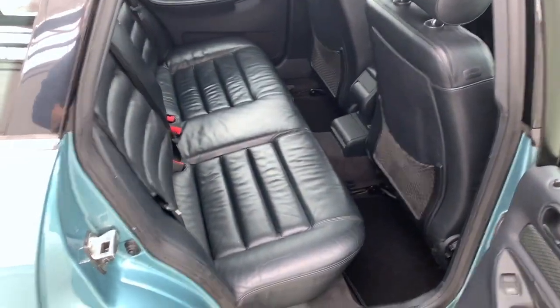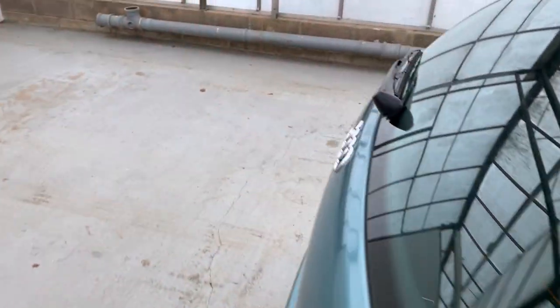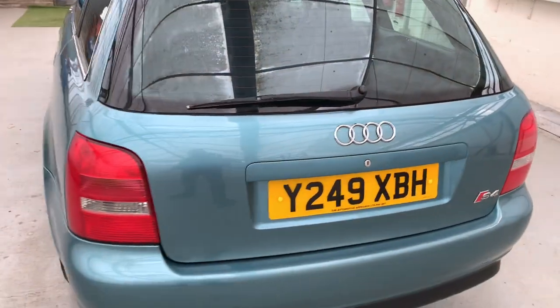There's good legroom in the back, and again leather in the rear, all in really good condition — no concerns there at all. You've also got the added practicality of a nice big boot, again all in really fantastic condition for the age and mileage.